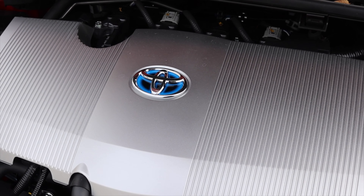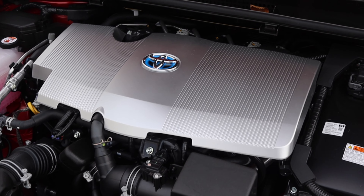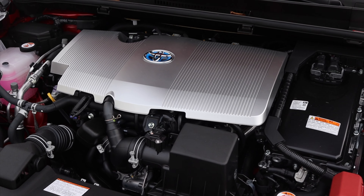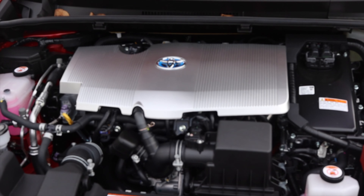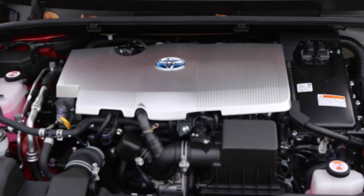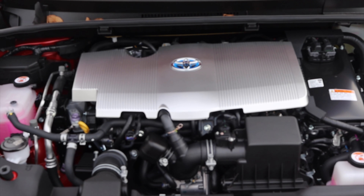The nice thing about this hybrid electric system is that you actually can run it in EV mode. There are some speed restraints and if you absolutely floor it, it's going to kick in that gas motor to help out. But you can run this thing in EV without much of a problem. As we're gearing towards fully electric vehicles, if you're just in the neighborhood at night doing 25 or under, might as well be in electric mode.